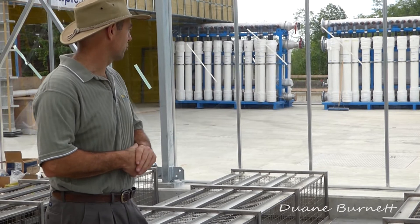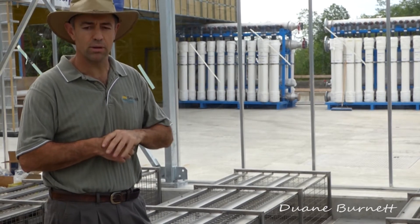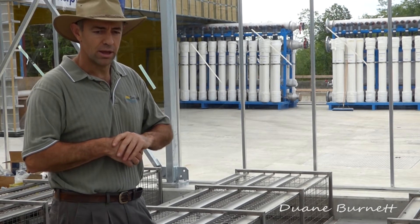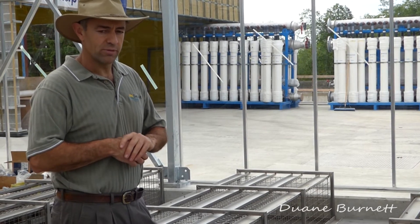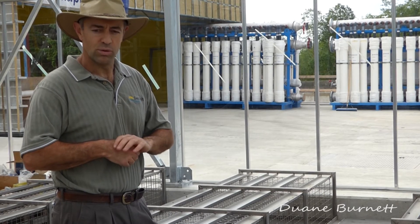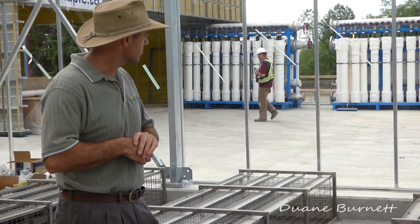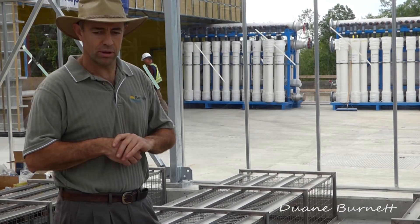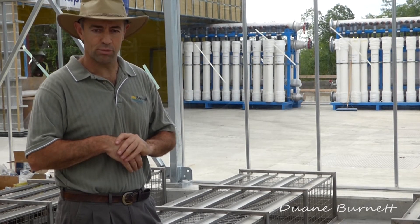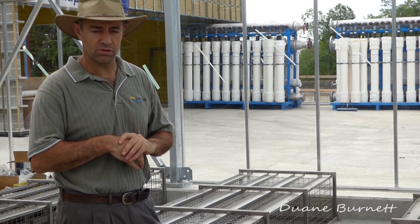These are called ultra-filtration membranes, down to about 10 microns. They're not reverse osmosis membranes — it's a different process — but they are very fine. We do the final filtering of the water through these, and when it comes out we've removed about 99% of the contaminants. At that point the water is almost crystal clear. It then goes through ultra-violet disinfection and is ready for discharge to the ocean.